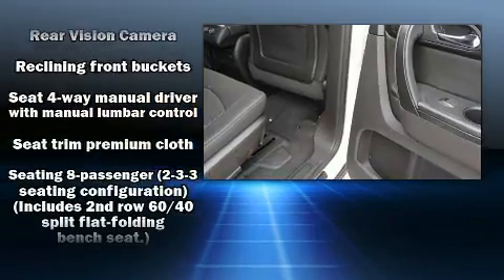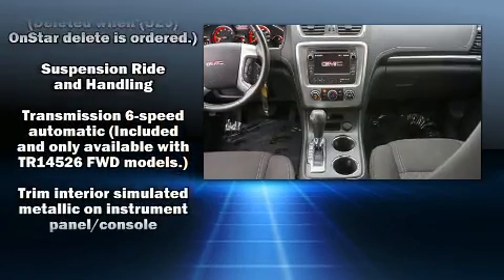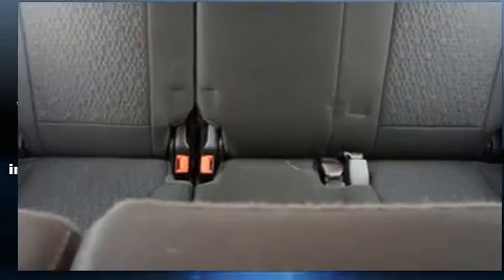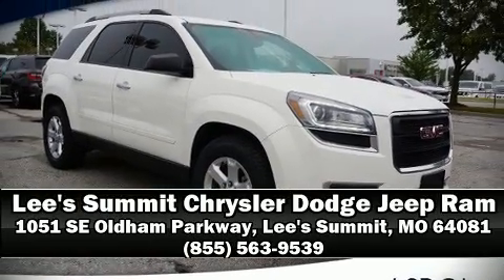With electronic stability control supplementing mechanical systems, you'll maintain precise command of the roadway. Our sales reps are extremely helpful and knowledgeable — please don't hesitate to give us a call.